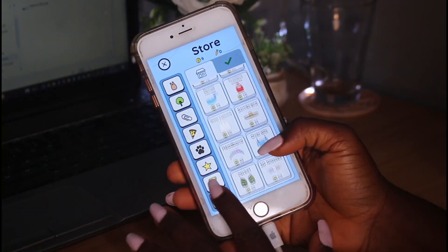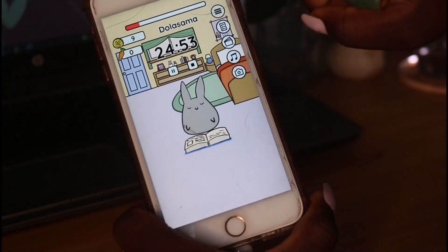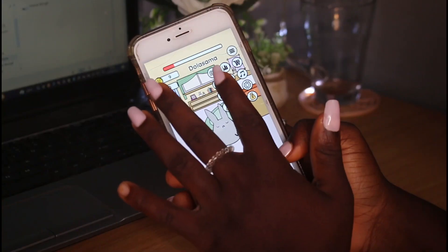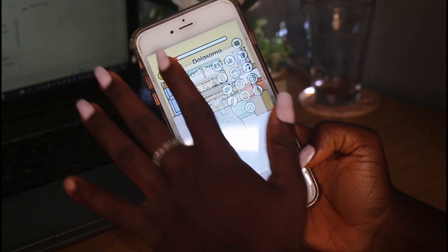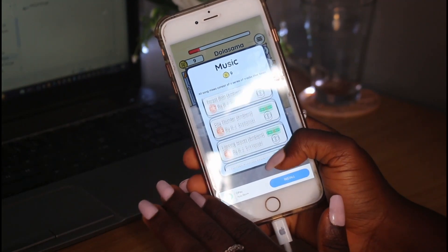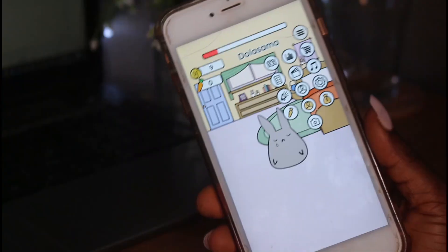The more work you do and the more tasks you accomplish, the more coins or currency you earn to spend in the store. It also has a to-do list section for your daily tasks, a flashcard section for studying, and it's recently announced that you can now study with friends on the app. There is also a music section where you can play music while working or studying.